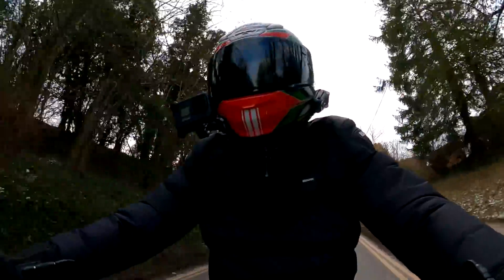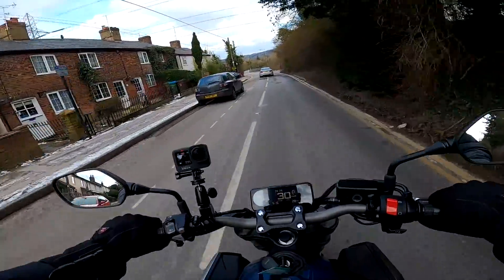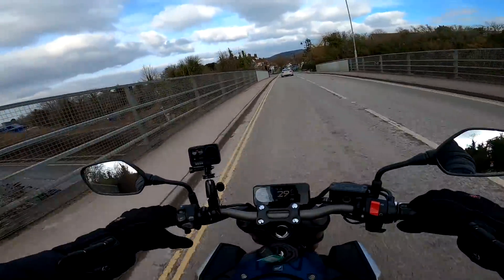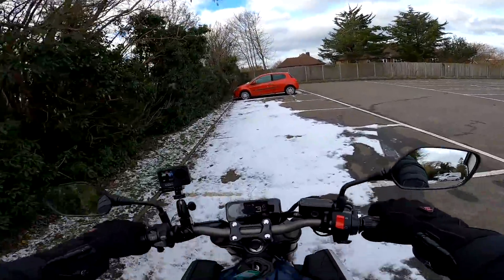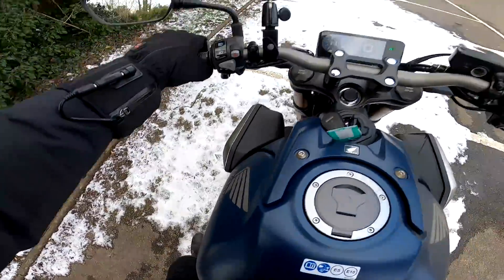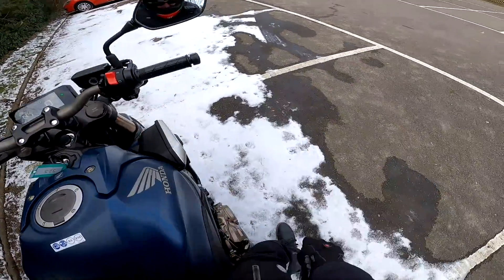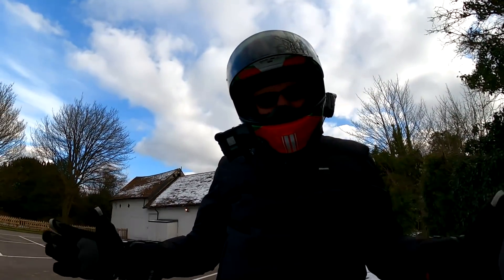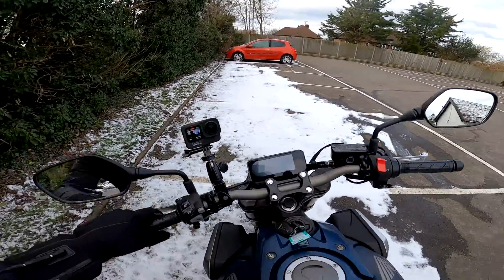I'm just coming up to the little Chiltern town of Wendover. I'm wondering if I can pull into the pub and do the walk around, show you the bike and talk you through the spec without annoying anyone. Let's stick it here because it might make quite a nice photograph on this little bit of snow. Side stand easy to get down. In terms of getting your feet on the deck with the bike upright, my feet are flat on the floor — I'm five foot eight with a 32 inch leg. I can get my feet flat on the deck no worries.